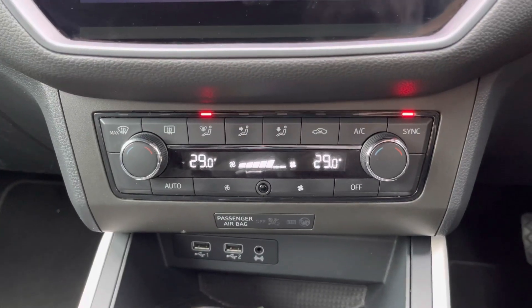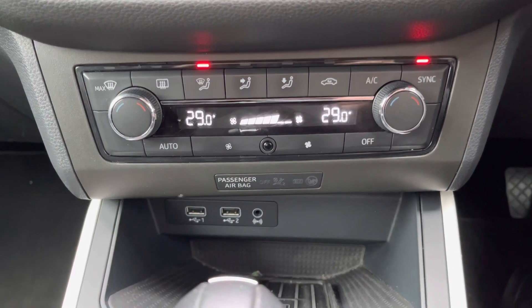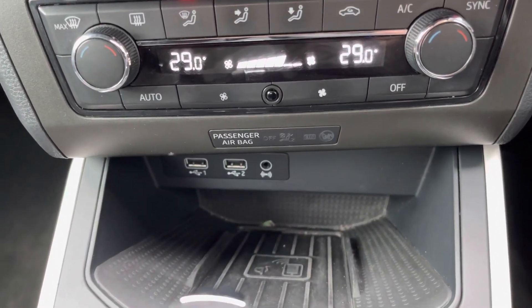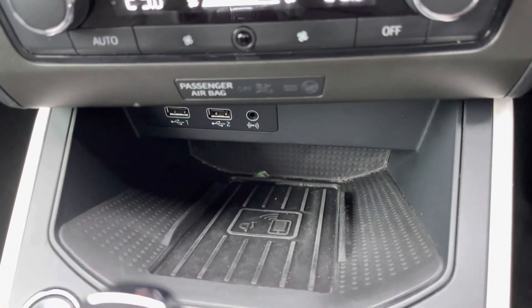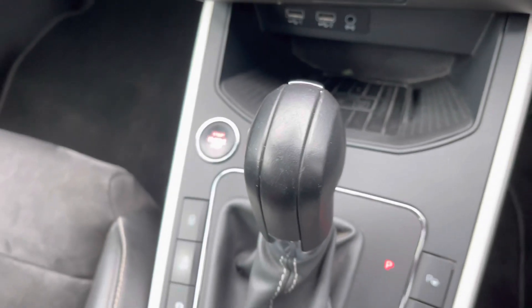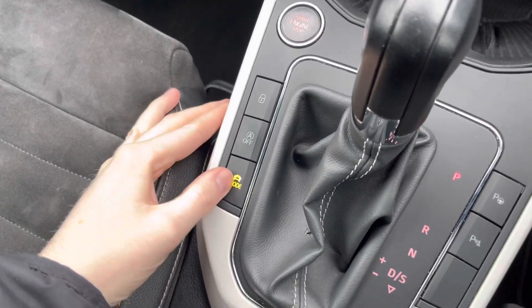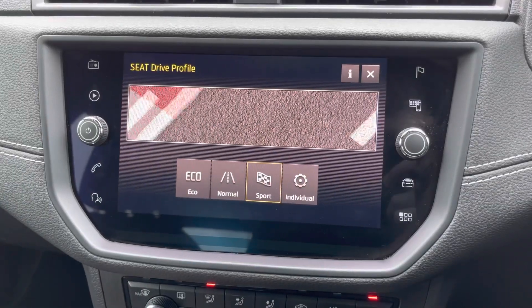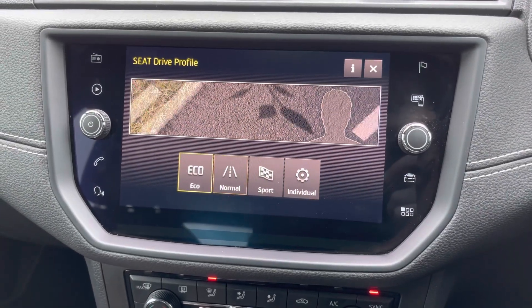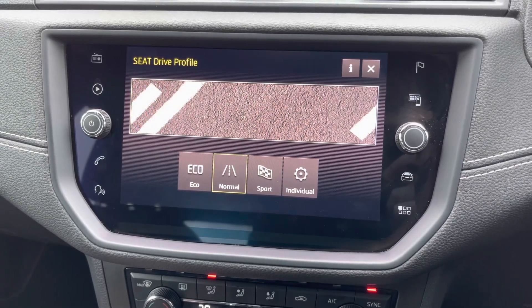You do have the automatic dual zone climate control, which is very easy to use. Underneath there you'll find two USB points, your auxiliary input, and even a wireless phone charger so you can charge your device very easily. Your center console features the automatic gear selector, and you also have access to your Seat drive profiles with the options of Eco, Normal, Sport, and Individual, which change the vehicle's performance and handling.